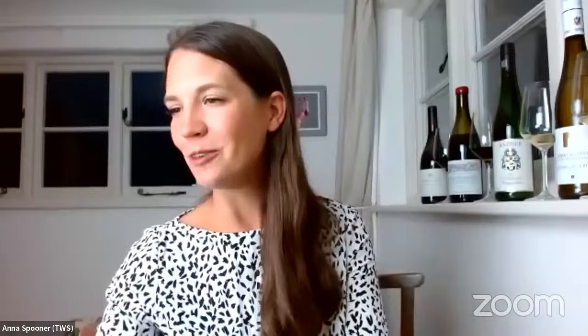Tim Jones asked: I lived on the edge of the Jura. The Savagnin is very distinctive and the Chardonnay has a sherry-like taste — is that mainly winemaking or the soil? That's actually all winemaking. They do a very oxidative style of winemaking in the Jura. And as this slide shows, you can do anything you want in the winemaking section.